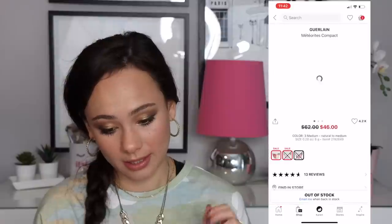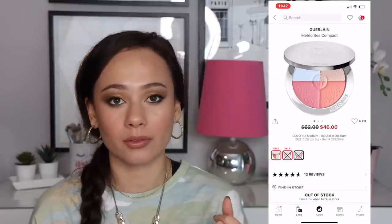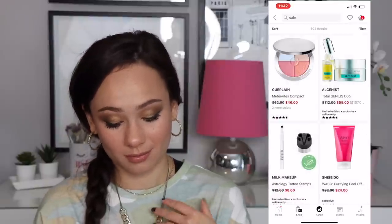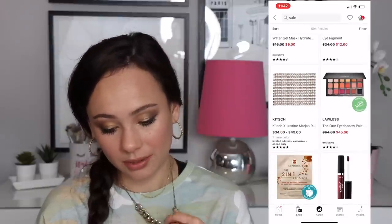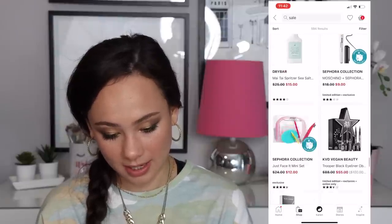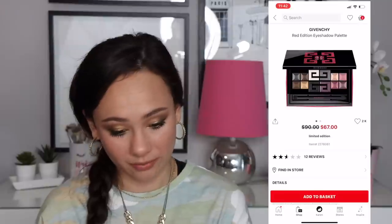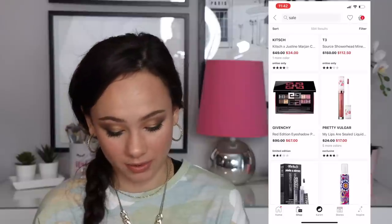There's a Guerlain Meteorites item — my mom has something like this and I love the Meteorites. I don't know if it's worth it though — probably still a bust but I still want it. I've talked about the Lawless palette before and think it's really really good. There's also a Givenchy item at a more fair price point, but it's still not that special — you're just paying for the name.